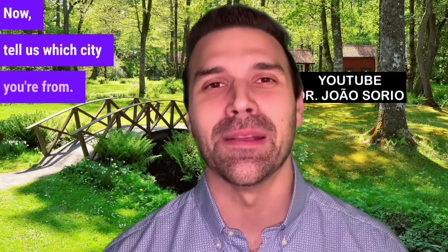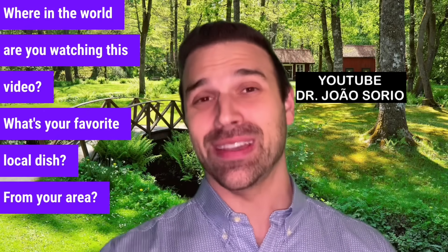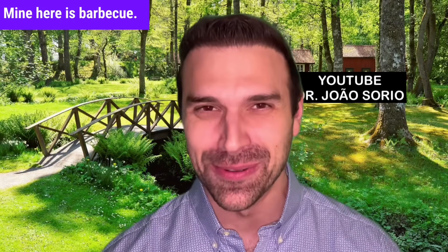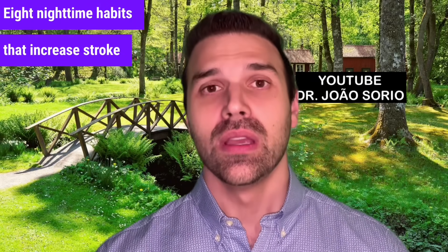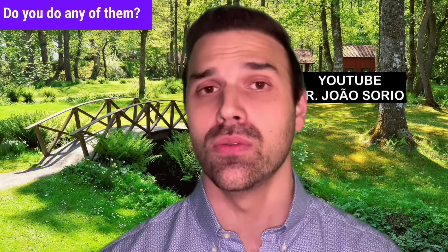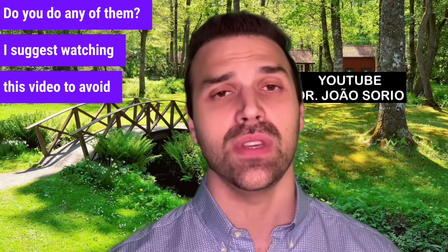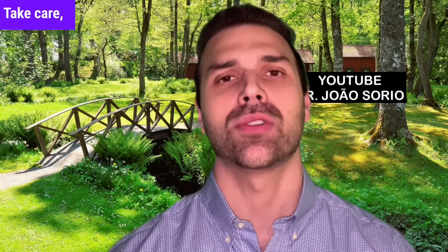Tell us which city you're from — where in the world are you watching this video? What's your favorite local dish from your area? Mine here is barbecue. I'll leave a suggestion: eight nighttime habits that increase stroke risk — habits you shouldn't do. I suggest watching that video to avoid them. Click here to be directed to it. Take care, see you next time.